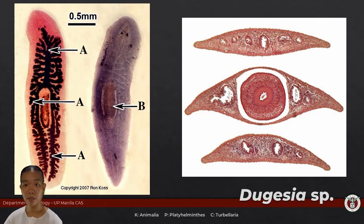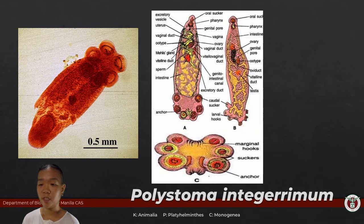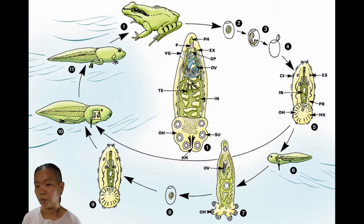The representative for class Monogenea is Polystoma integerrimum, a parasite of anurans or frogs. What's unique about this species is that it has what we call a bladder stage, where it lives inside the bladder of a frog, and also a gill stage where it is attached to the gills.